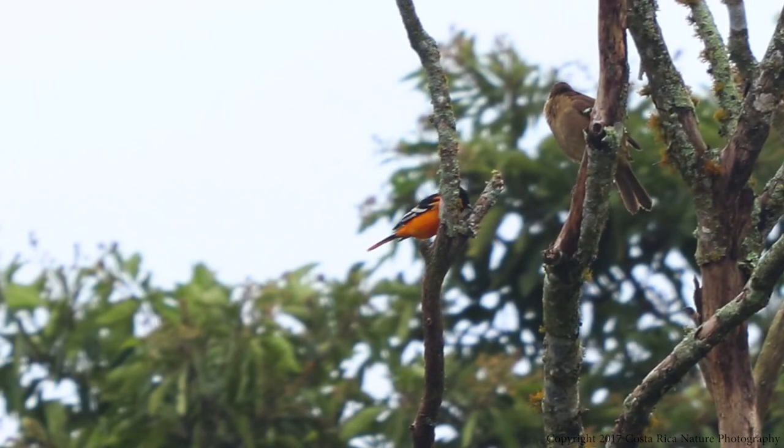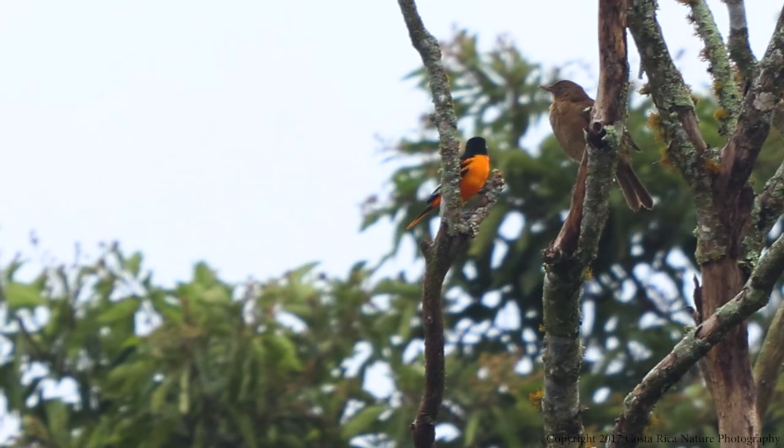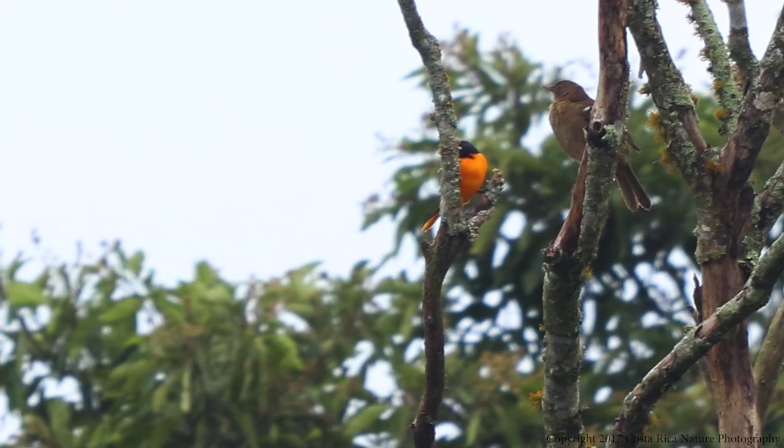The Baltimore Oriole is supposedly a solitary bird outside its mating season, but the ones visiting my property this winter are a pair — one male and one female. The male has a much brighter orange belly and striking black coloring, while the female's colors are much more muted. However, when I see one, I usually see the other nearby.